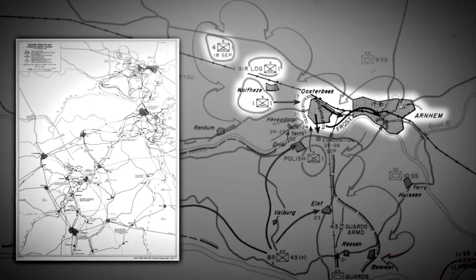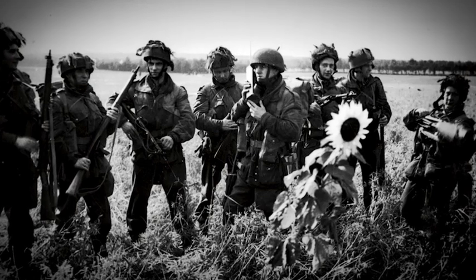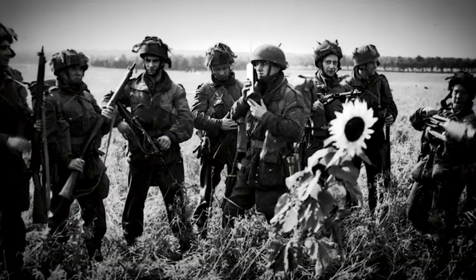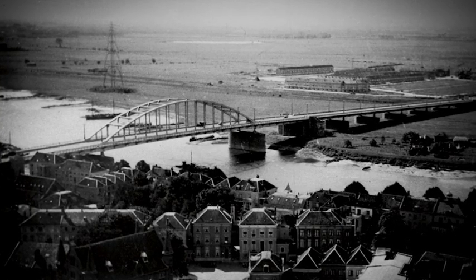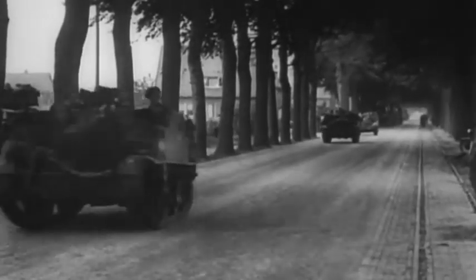Once the division had organized on the drop zones and landing zones, they were to move eastward along the lower Rhine River and into the town of Arnhem. In the center of town, a bridge crossed the Rhine — the perfect road bridge — and the last step for the ground forces of the garden component of Operation Market Garden.